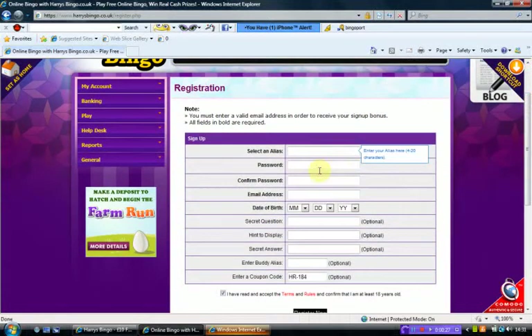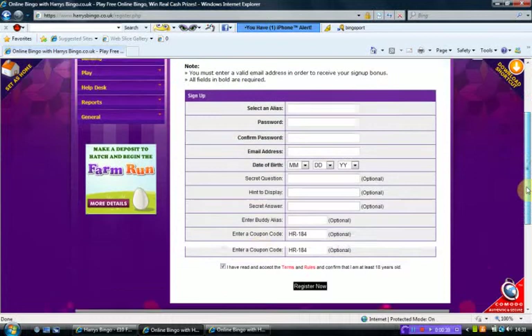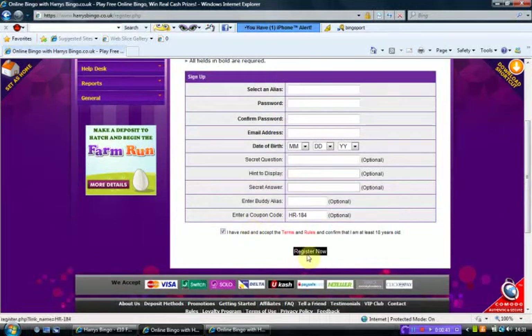So let's just select username, password, confirmed password, email address, date of birth, security question, hint to display, secret answer, enter a buddy username, and enter coupon code. Check that you've read the terms and conditions and register now.